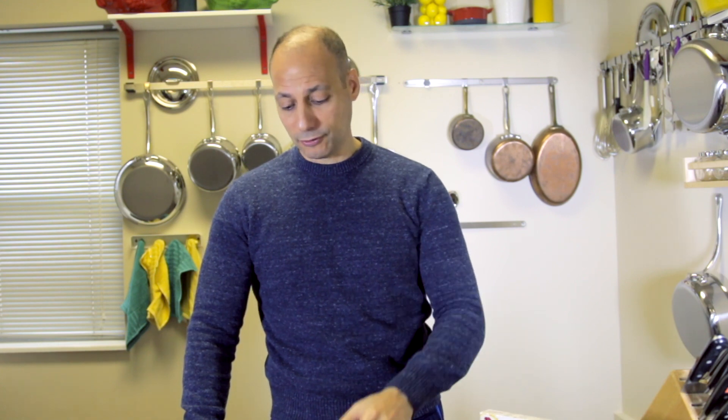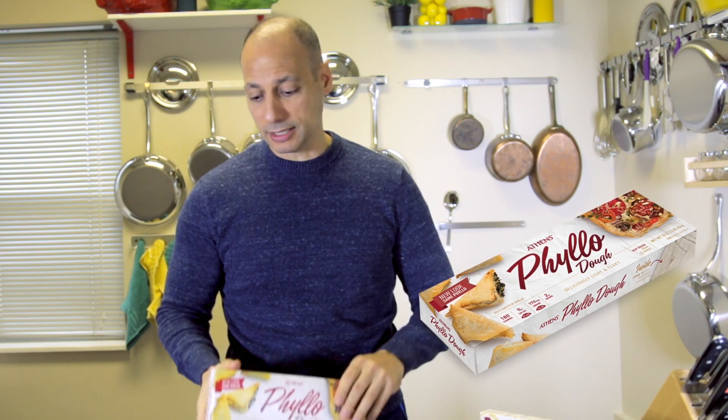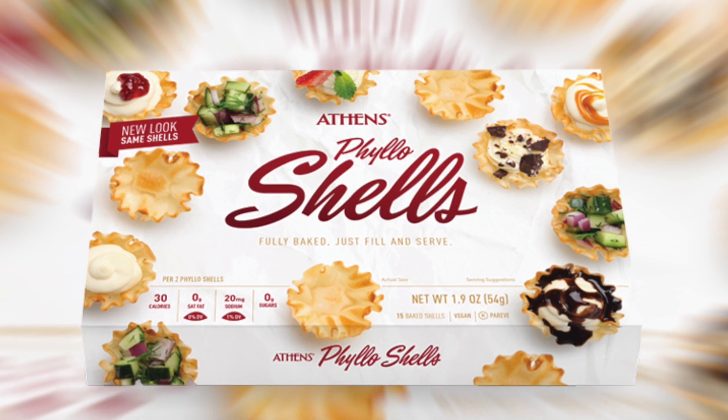Now Athens has everything from their phyllo shells and of course their traditional phyllo dough, which can be used in many varieties and applications for your cooking. Let's talk a little bit about their phyllo shells because these are great for dinner parties, snacks — they're so versatile you could use them in any capacity.